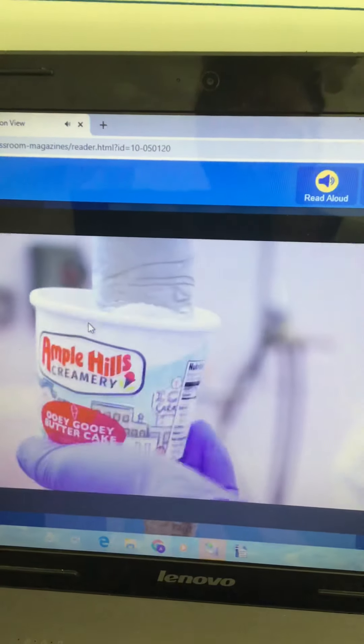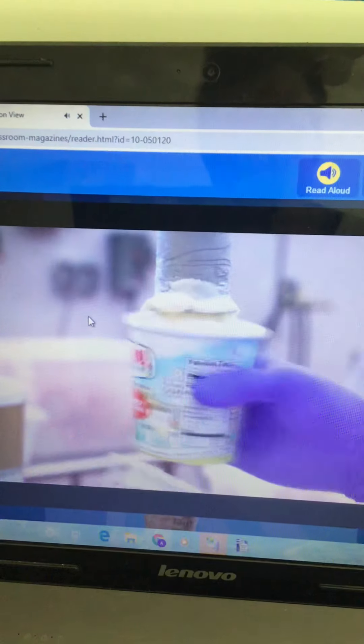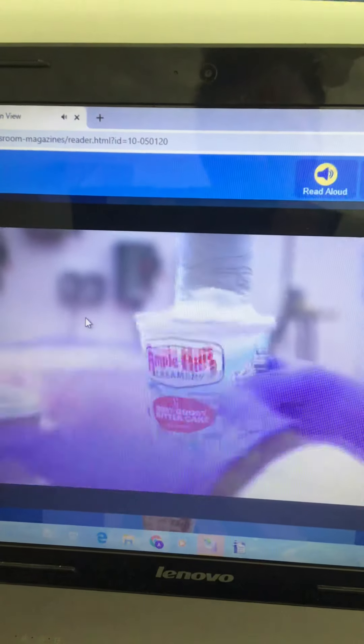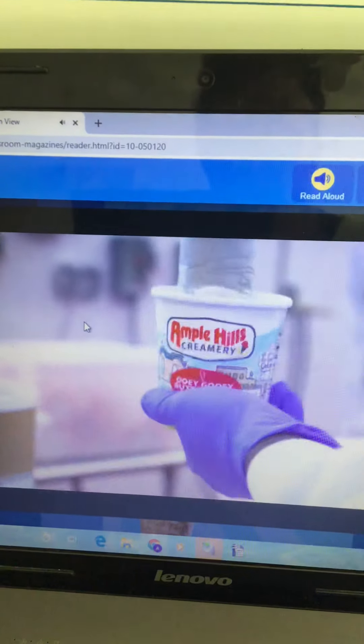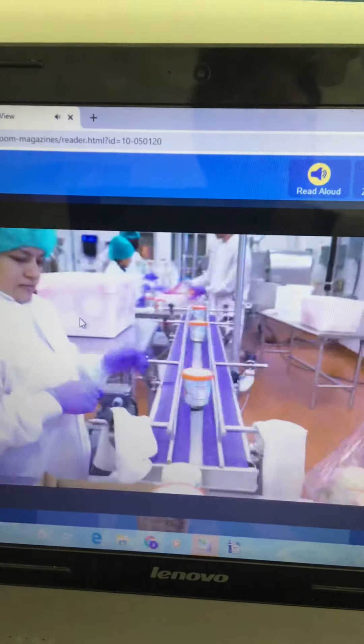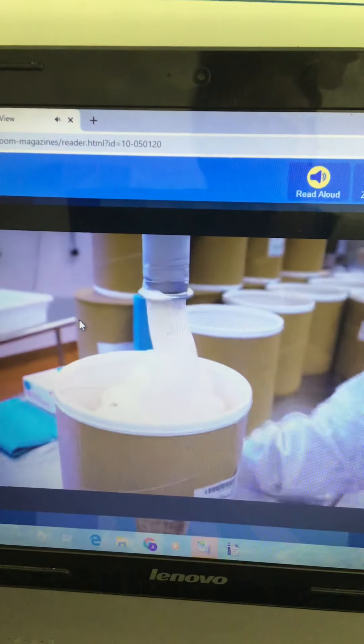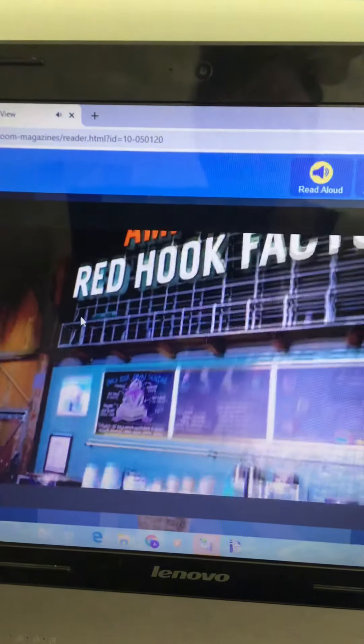Our sweet mixture has finally become ooey gooey butter cake ice cream! Next, this machine pumps out the ice cream. It fills up cartons called pints — those go to grocery stores. It also fills up big tubs — those go to the Ample Hills ice cream shops.